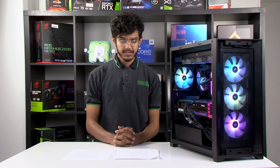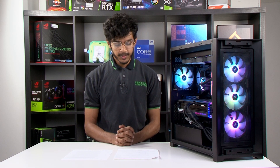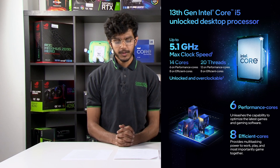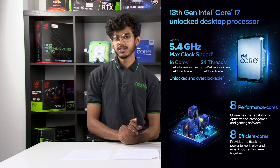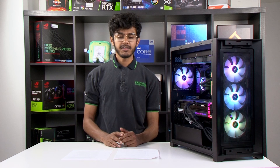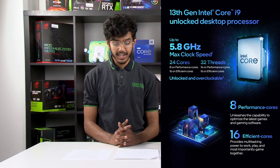Before we get started on the results themselves, let's just recap the models of the released 13th gen CPUs. Starting on the low end we have the i5-13600K, which comes with 6 p-cores and 8 e-cores and boosts up to 5.1 gigahertz. In the middle of the line we have the i7-13700K, which consists of 8 p-cores and 8 e-cores and will boost up to 5.4 gigahertz. And at the top of the line we have the i9-13900K, which consists of 8 p-cores and 16 e-cores and will boost all the way up to 5.8 gigahertz.